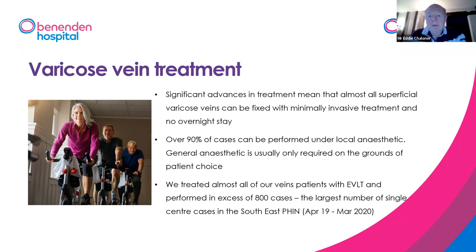Occasionally we give patients a general anaesthetic, but that's very rare — about two or three percent of cases. It's usually either because patients choose it as they are very needle phobic, or very occasionally there are technical reasons why a local anaesthetic isn't possible. At Benenden we do somewhere around 700 to 800 cases per year, which is about half of our technical practice, and that's the biggest volume vein centre certainly in the southeast, probably in the whole of England.